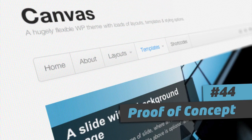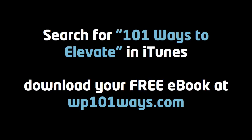In the next video I'm going to talk about the importance of deadlines. Until then, go elevate. Make sure you subscribe to the 101 Ways Podcast in the iTunes Store — just search for '101 Ways to Elevate' or visit us at wp101ways.com and download the free 101 Ways ebook.